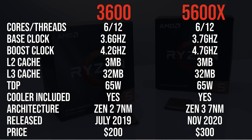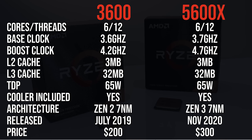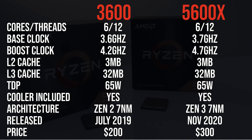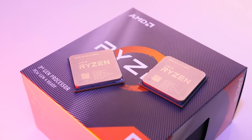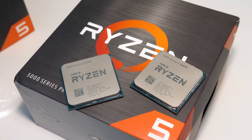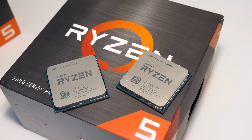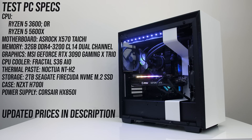Both processors have the same amount of cores, threads, cache, and TDP. The main difference is that the 5600X uses the newer Zen 3 architecture, which allows it to reach higher base and boost clock speeds, however this puts it at $100 more expensive than the 3600. You could argue the 3600X would have made for a better comparison, but based on my 3600 vs 3600X comparison they're basically the same and it generally wasn't worth paying more for the X. Unfortunately there's no 5600 non-X at launch, but I think comparing the 3600 against the 5600X is the way to go.